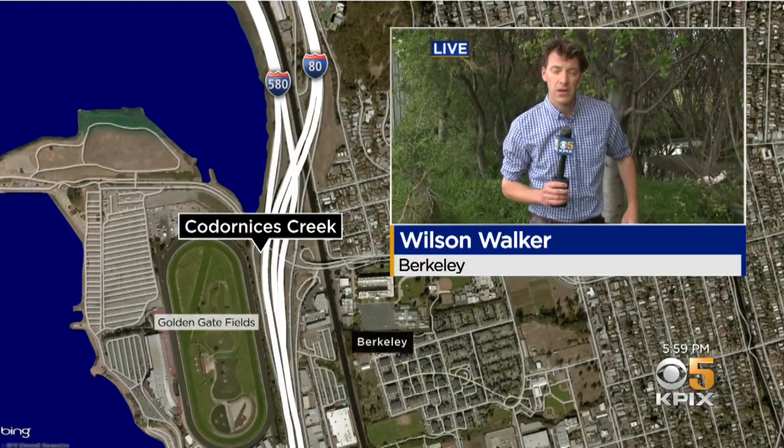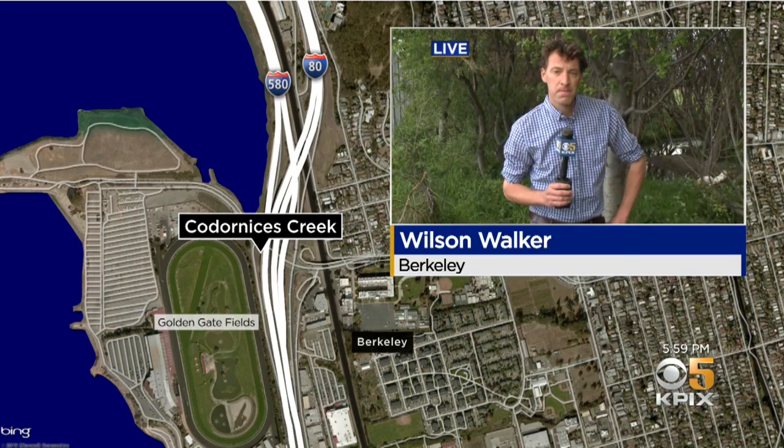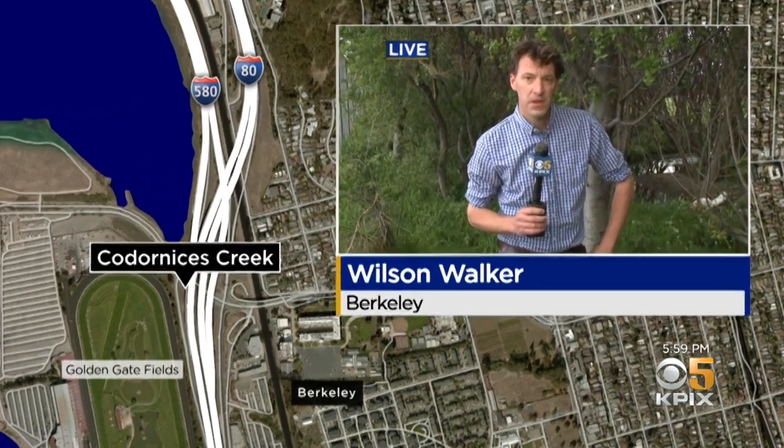Good evening. I'm Elizabeth Cook. I'm Veronica de la Cruz. And tonight for Ken Bestida. We begin with an ecological disaster in Berkeley. Foam used to put out a fire has killed hundreds of fish. KPIX 5's Wilson Walker is along Cordonices Creek and we join him live. Wilson?